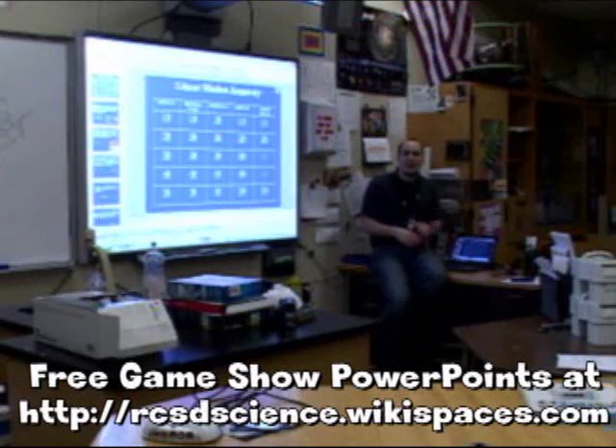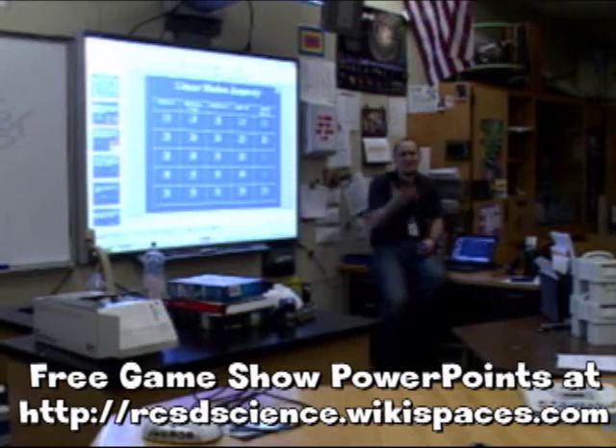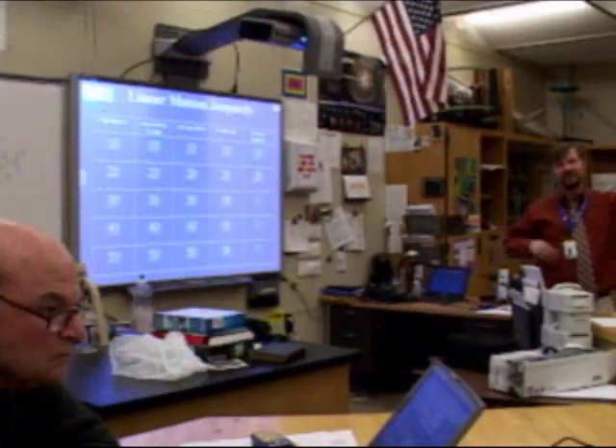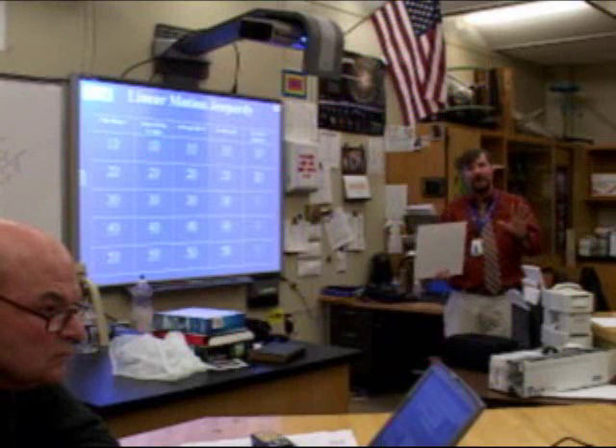We both have each other's PowerPoints. And even if you don't find us, there are tons out there — I just did a search for 'PowerPoint template' and there's tons out there. For the people still here, we have another 10 minutes.